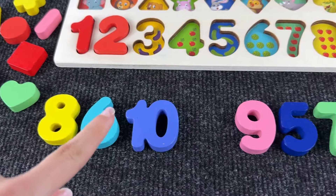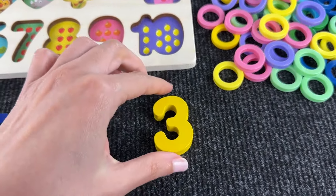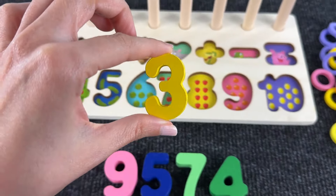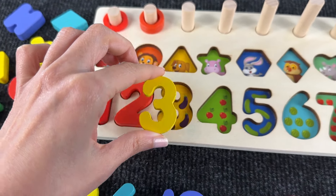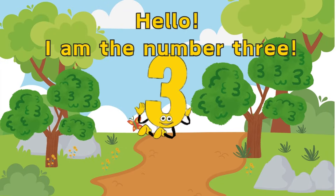Now we need to find number three. Let's go! Yeah, there you are! Let's put number three here. Hello, I'm the number three! Great to see you, number three!